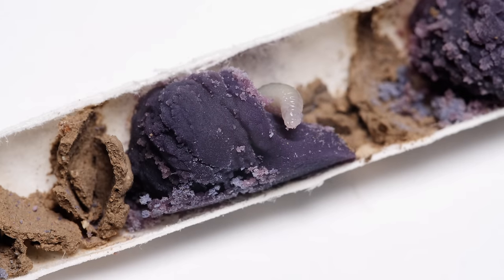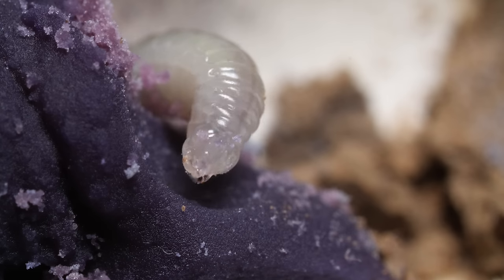Soon the eggs hatch. The hungry larvae feed on their pollen provision, the purple lunchbox their mom packed for them.